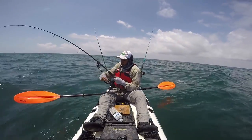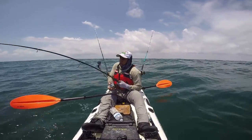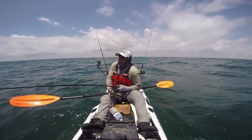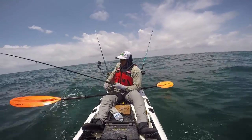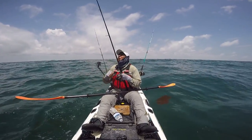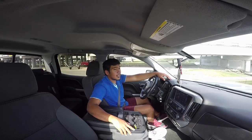Like they all say, the cobia like to hang around the structure, and sure enough, as soon as it hooked up, it immediately ran to that rig. I'm just trying to force him in, turn his head, get him away from that rig — but he pulled the hooks on me. It was still a fun fight while I had him on there, and good thing we had another chance at it a few minutes later.